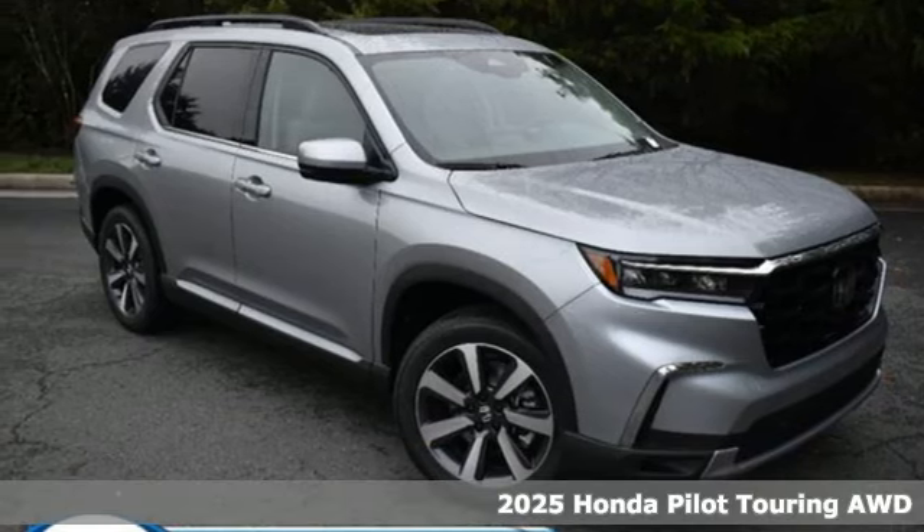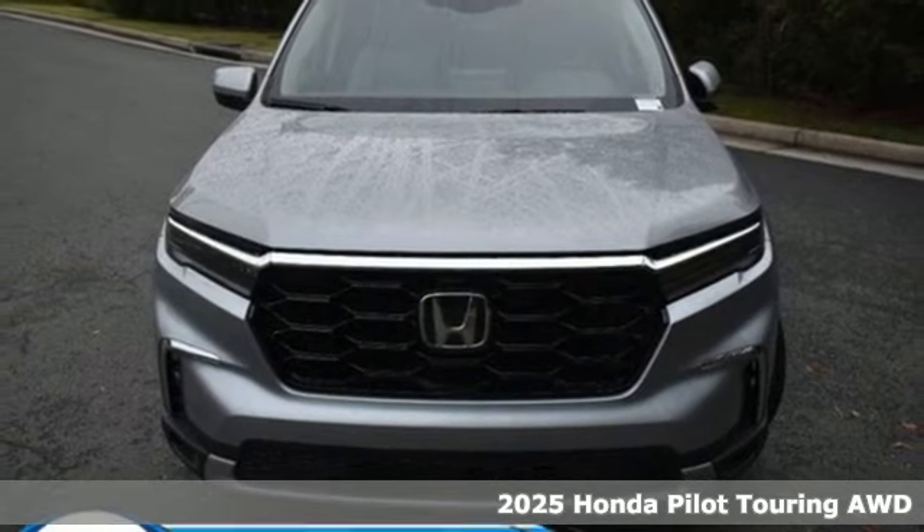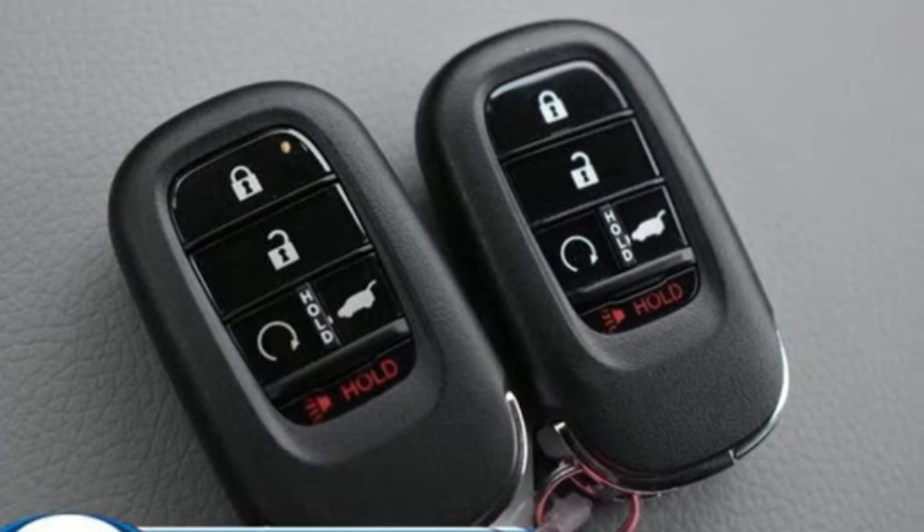Here's a new 2025 Honda Pilot. Style runs in the family — and watch the family run to pile into this roomy Pilot. It's equipped for all your driving needs and wants.